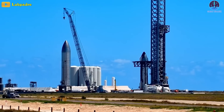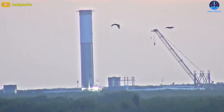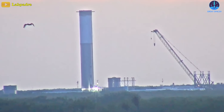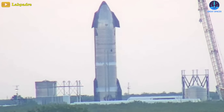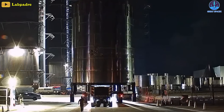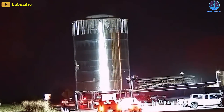As Ship 25 and 26 remain at the launch site, Ships 28, 29, 30, and 31 are in testing or in the later stages of production. Ship 29 and Booster 10 have recently undergone cryogenic proof testing, which appears to have been largely successful. Engine installation is up next for both prototypes. Ship 24.2 is also now at Massey's to undertake testing in the near future.